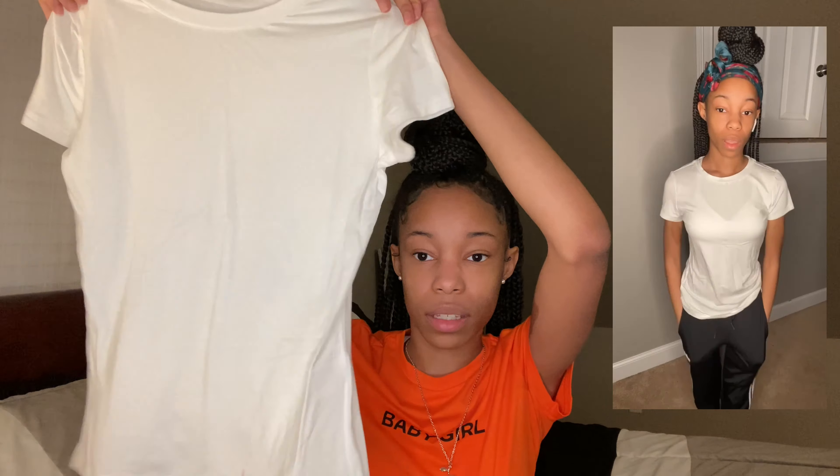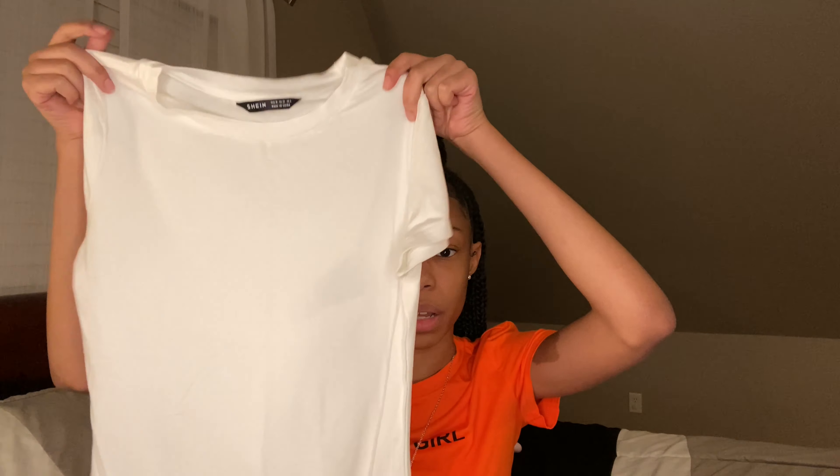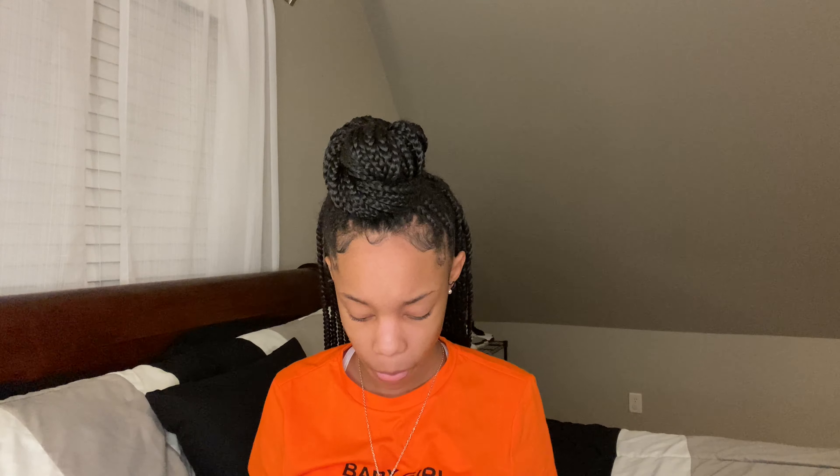Now moving on to the clothes from Shein. I really just needed shirts. First I got a plain white fitted tee — it's more stretchy and softer material than the black one from my last Shein haul. I also got a red one just like it. I got both in a medium because I didn't want them to fit too tight. For reference I'm 91 pounds and about five foot. Definitely get these shirts, they fit really nice.